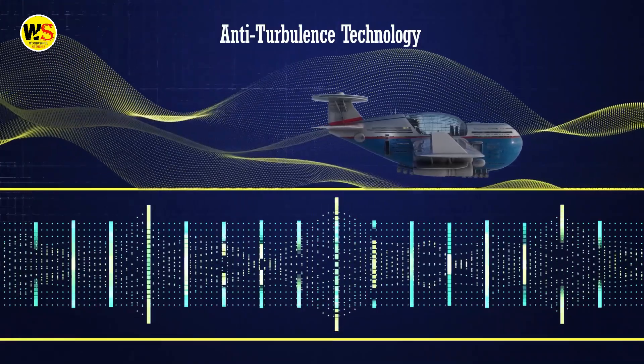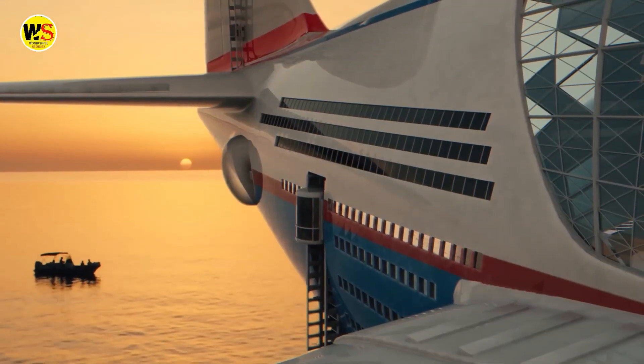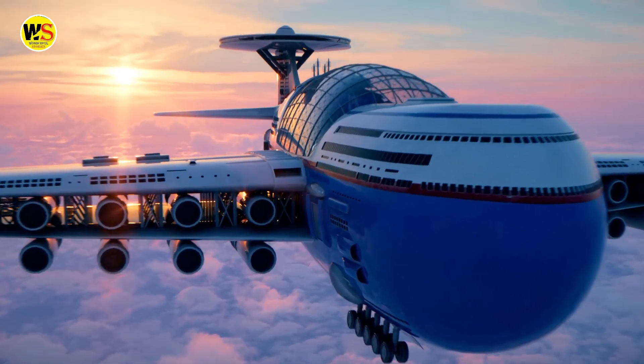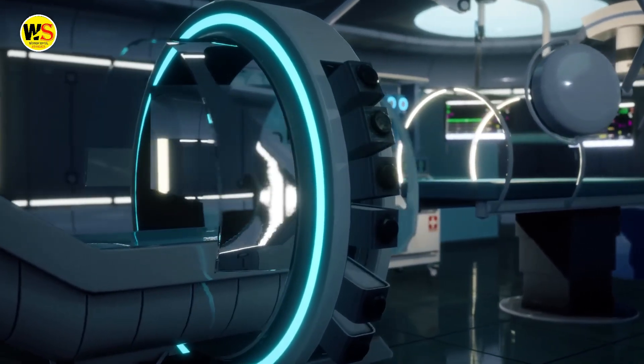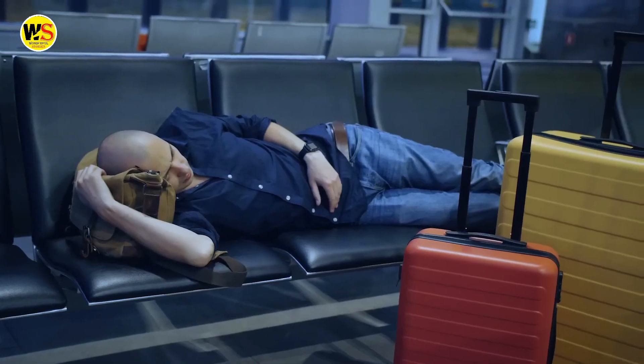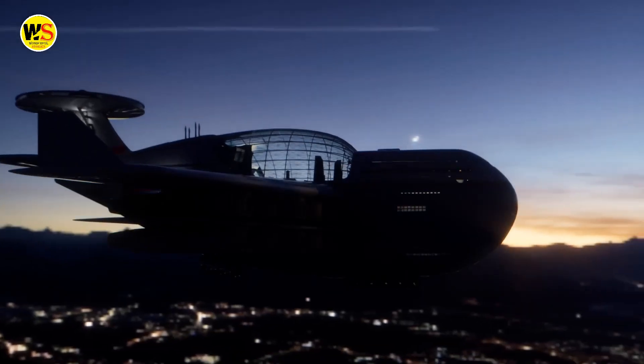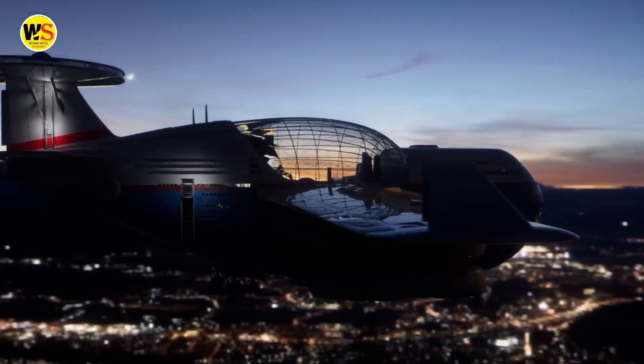The system creates anti-vibrations that work like noise-cancelling technology, allowing Sky Cruise to glide over the vibrations with ease. Everything is engineered to perfection for your comfort and safety. Say goodbye to jet lag, motion sickness, or the fear of flying — Sky Cruise has got you covered.